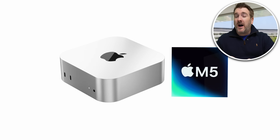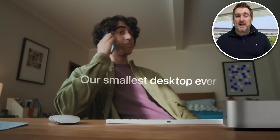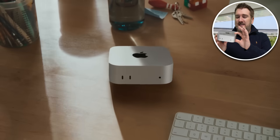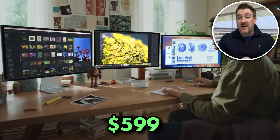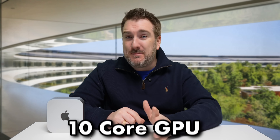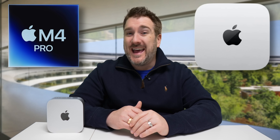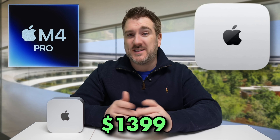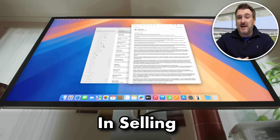A quick history lesson: at the end of 2024, the Mac Mini design got updated for the first time in around 15 years. We finally got a brand new design that looks like a mini version of the Mac Studio — really lightweight and fantastic in terms of ports and value. The M4 model starts at $599 US, giving you a 10-core CPU and 10-core GPU with 16GB RAM and 256GB storage. The M4 Pro version starts at $1,399 US with 24GB RAM and 512GB storage.